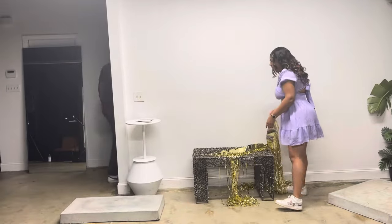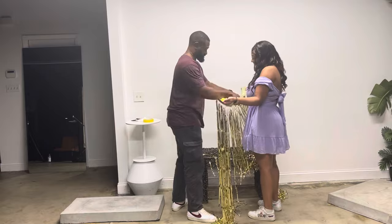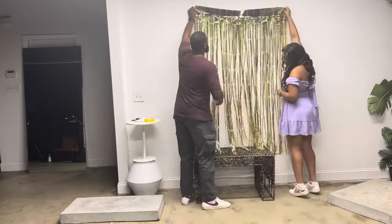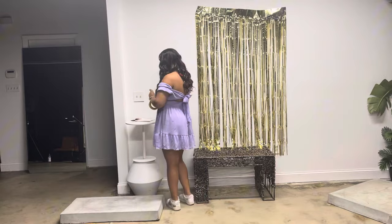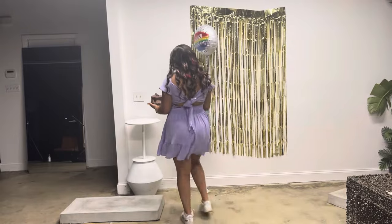Here I am at the studio getting ready and setting up the background. This is my birthday shoot, so I was setting everything up myself because I wanted to shoot the concept for my birthday. This is my photographer RJ — he's really great and was helping me out so much. Shout out to RJ!